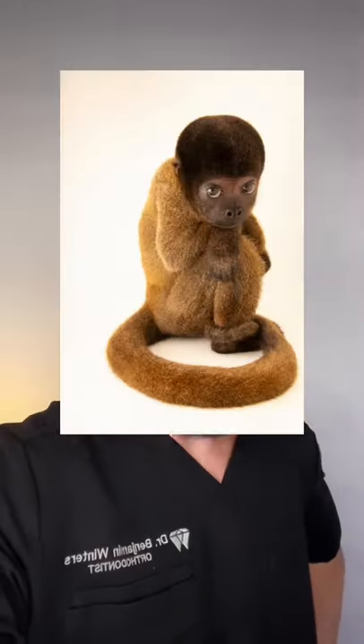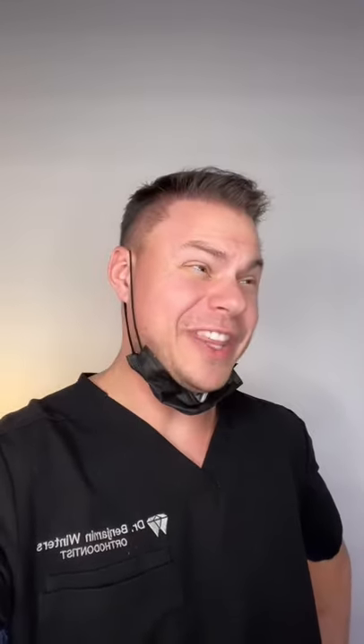Interestingly enough, even though they're the cutest monkey in existence, when they get older they kind of look like a middle-aged balding man. Unfortunately, they are in danger because the Amazon trees are getting cleared and these monkeys are going along with it. Sucks.